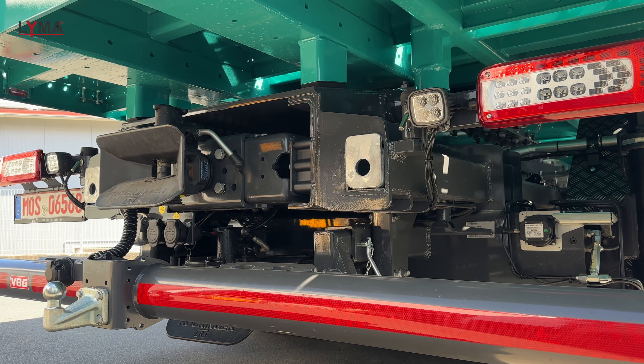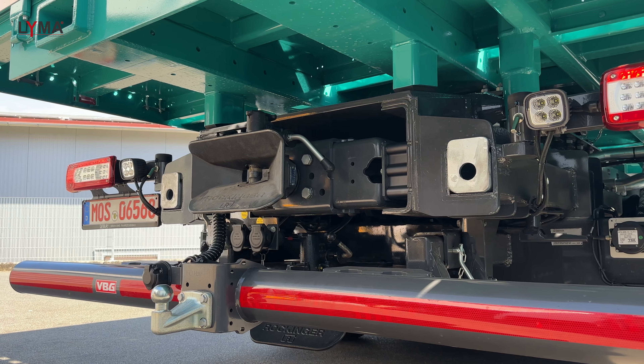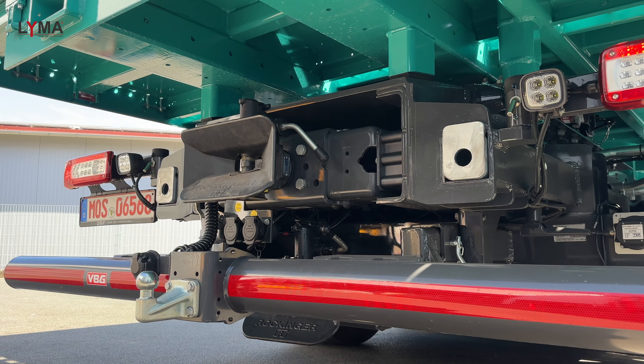Die abnehmbare Pritsche hat ein lichtes Innenmaß von 4.100 mm in der Länge und 2.480 mm in der Breite. Extra für die Firma Läube wurde eine spezielle Stirnwand gebaut, bei der wir im Zeltbereich die Stirnwand teilen können und auf einen Gitterschutz zurückgreifen. Das Heck ist so gebaut, dass auch Schwanenhals-Semitrailer super gefahren werden können, denn der Hilfsrahmen ist nach hinten angeschrägt.